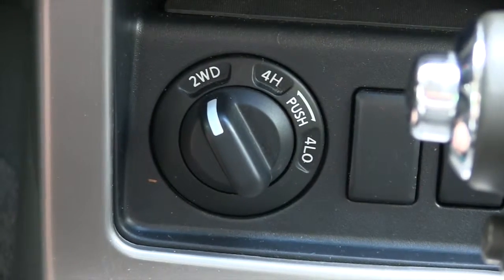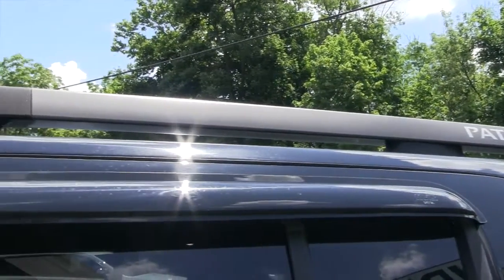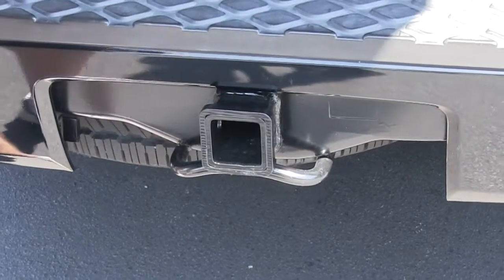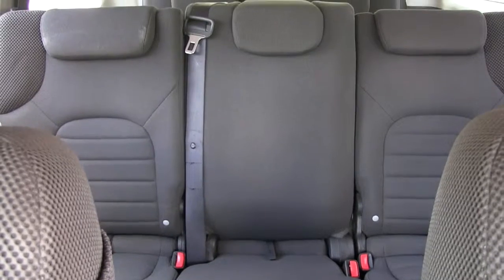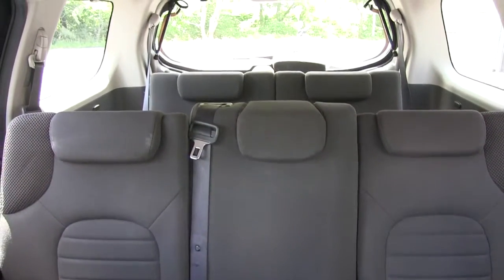It is four-wheel drive. It does have alloy wheels. It comes with a luggage rack and a class 3 hitch on the back. It does also have third row seating and it is a seven passenger vehicle.